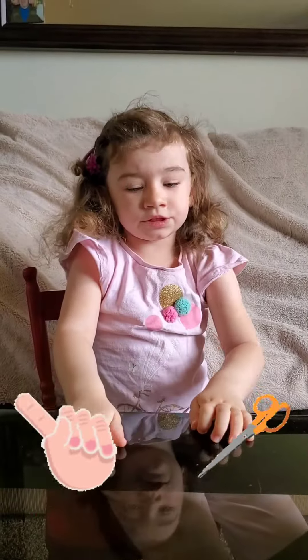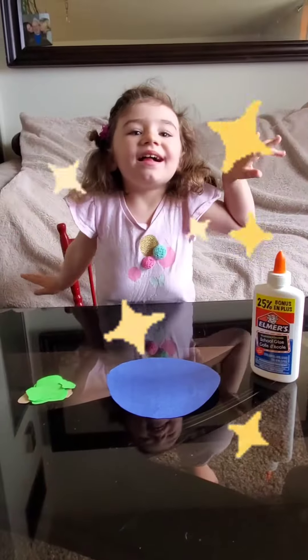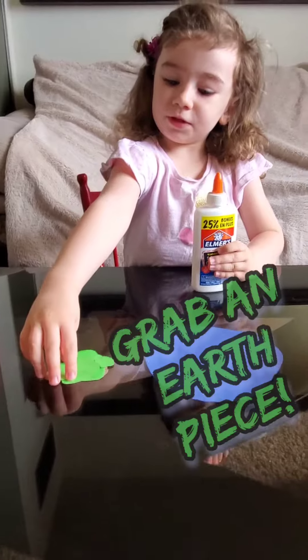I am not big enough for scissors yet, so I need my mommy to help me. First we need glue. Let's grab an earth piece.